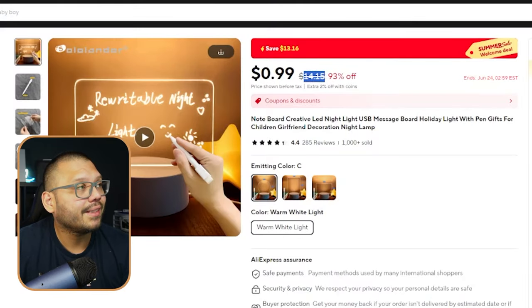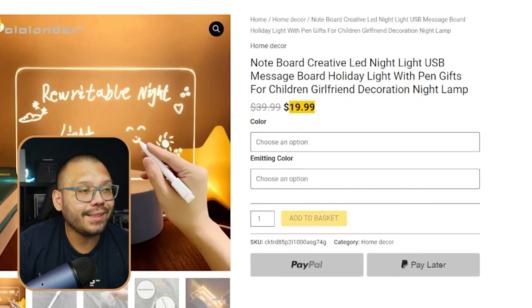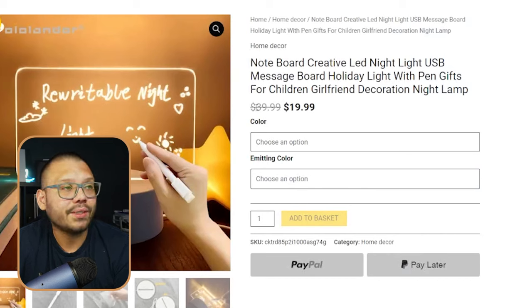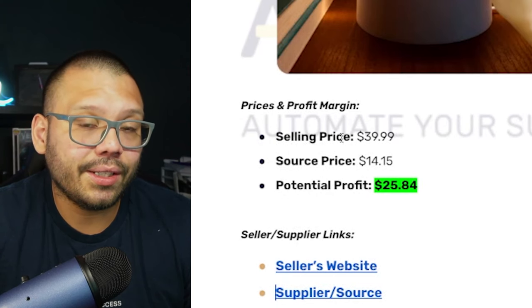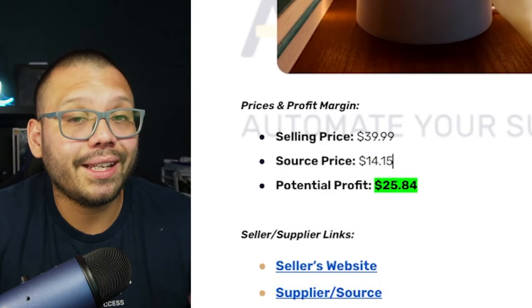On AliExpress, it's running for $14.15 with free shipping. Over at Brand Shop X, it's currently on sale for $19.99, but when I was putting together the cheat sheet it wasn't on sale — it was actually running for $39.99. So this could be a spontaneous sale. We're going to take into consideration the $39.99 selling price since it was at that price for quite a while. Our sourcing price of $14.15 gives us a profit potential of $25.84.